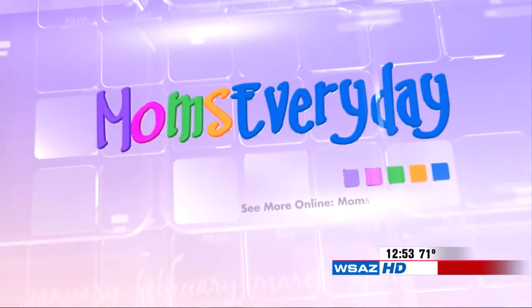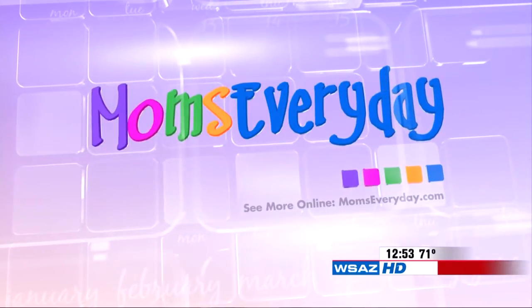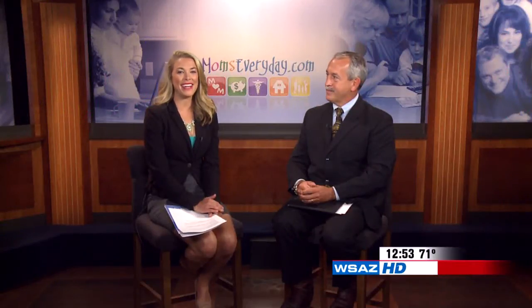Helping make your life easier — Moms Every Day. Hey, welcome to Moms Every Day. I'm Hattie Cheek.